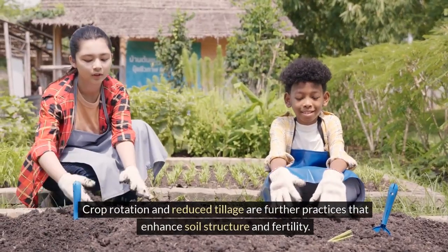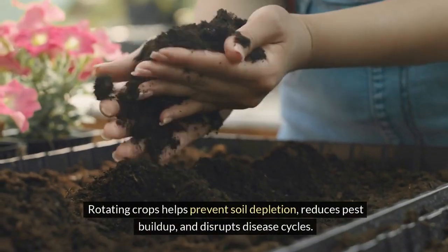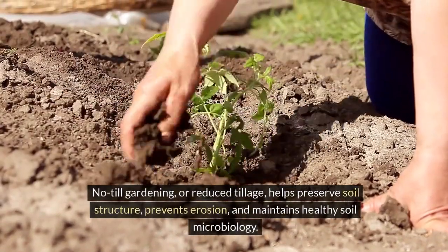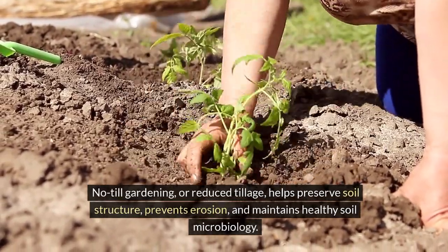Crop rotation and reduced tillage are further practices that enhance soil structure and fertility. Rotating crops helps prevent soil depletion, reduces pest buildup, and disrupts disease cycles. No-till gardening or reduced tillage helps preserve soil structure, prevents erosion, and maintains healthy soil microbiology.